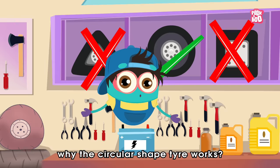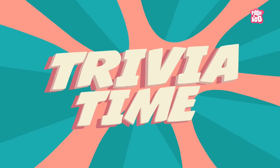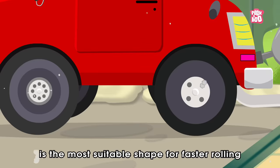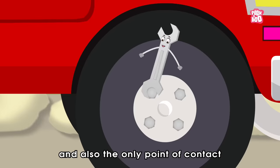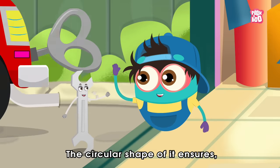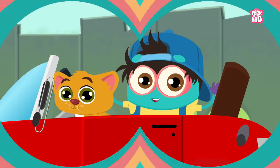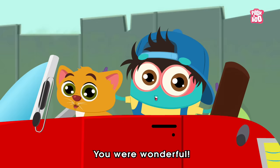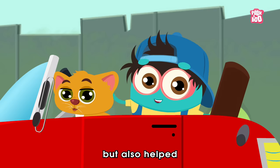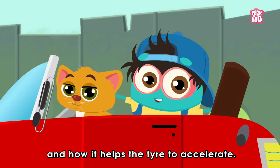So, why does the circular shaped tyre work? Let's look at the reason in… Trivia Time! The circular shape of the tyre is the most suitable shape for faster rolling on the roads, and also the only point of contact between the vehicle and the road. The circular shape ensures that the car can move faster. Hey friends, you were wonderful! Today you not only helped us to fix the tyre, but also helped all of us in learning the importance of shape and how it helps the tyre to accelerate.